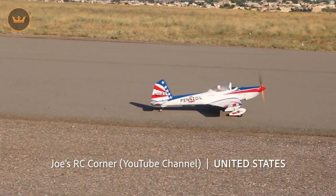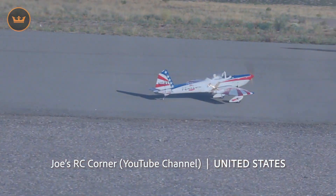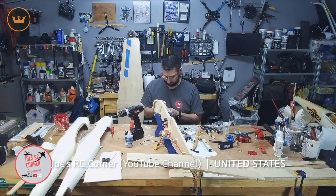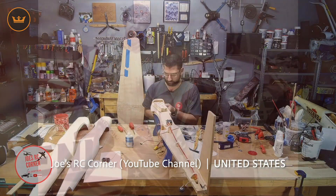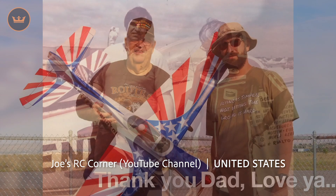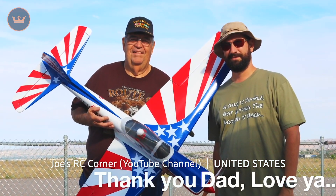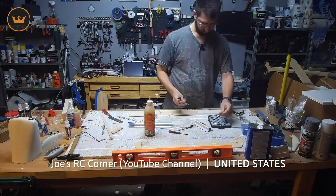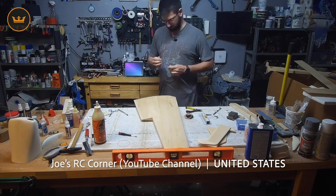Joe from the US finally finished building his Sig Super Chipmunk, taking it for a successful maiden flight. It's taken Joe six months to build, and the inspiration behind it was that his father originally owned one. He loved it, so he was determined to build another for him. Being a kit from the 1970s meant it was extremely difficult to find, but Joe managed to find a couple of partial kits to combine into a full one.